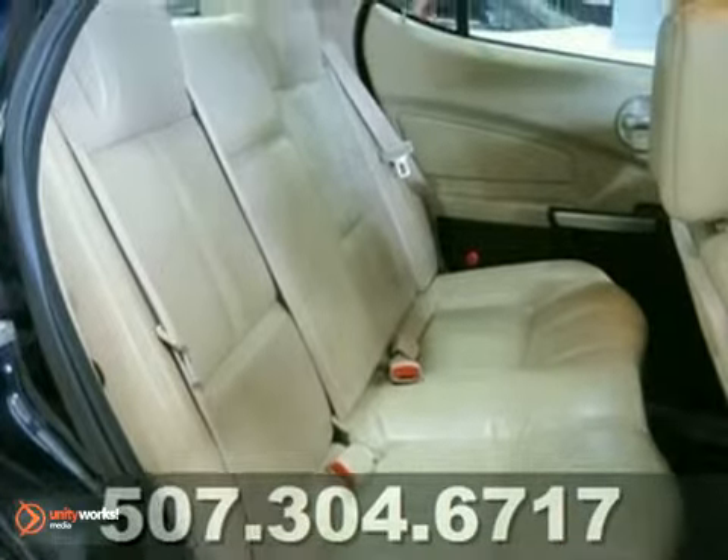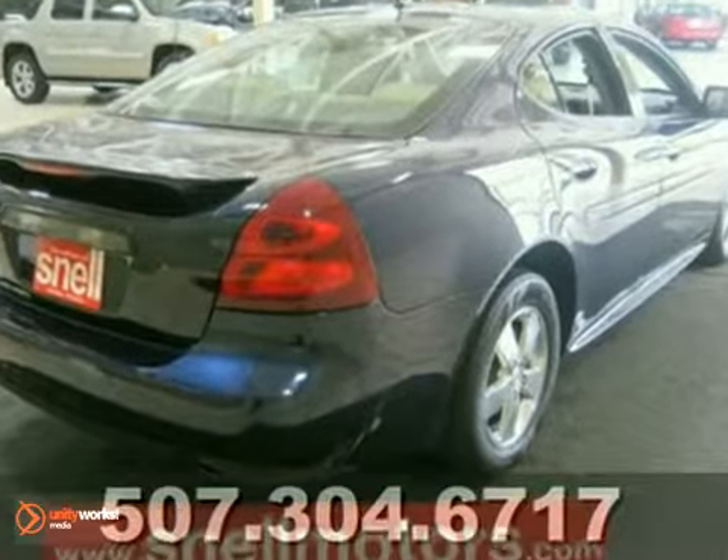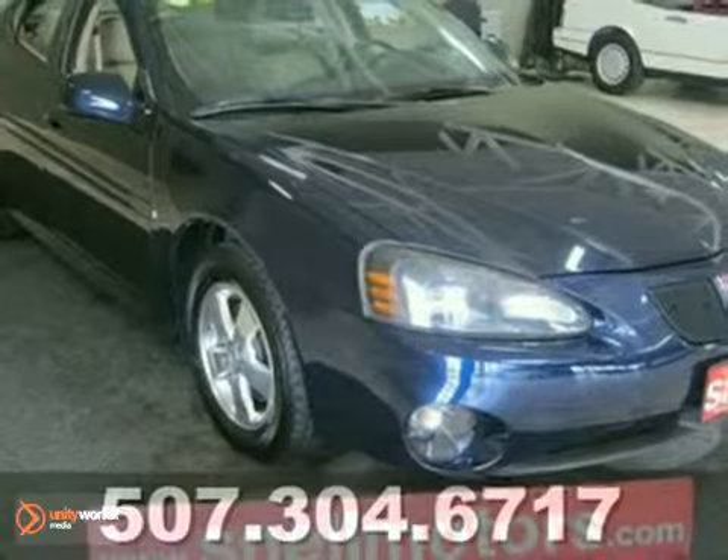Stop in today to fall in love with this beauty. Only here at Snell Indoor Auto Center. Come in for a test drive today.